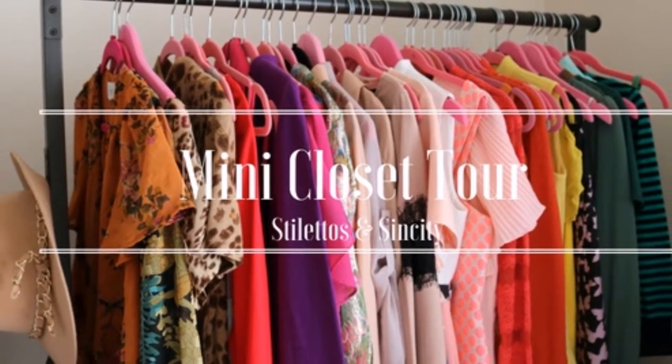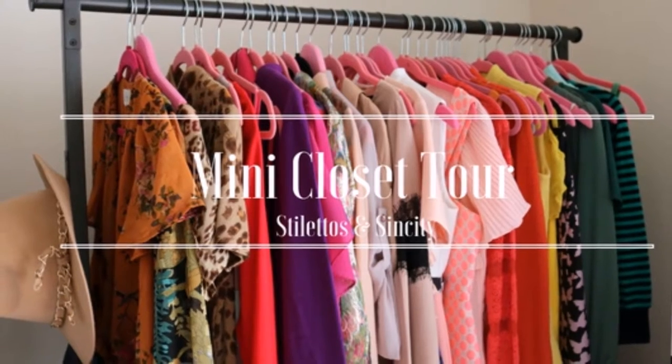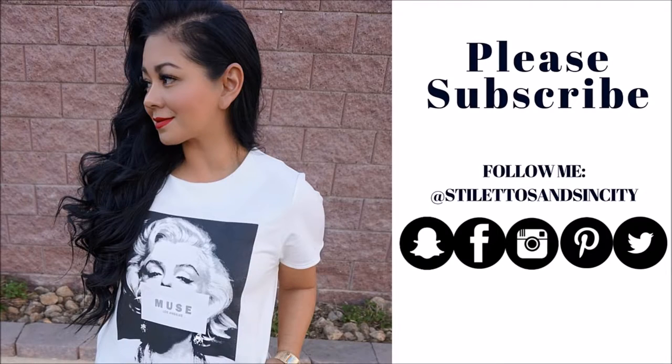Hey everyone, welcome back to my channel. Today I'm going to give you a quick mini closet tour with a giveaway at the end, so stay tuned till the end. Please subscribe to my channel if you haven't already and I hope you really enjoy.